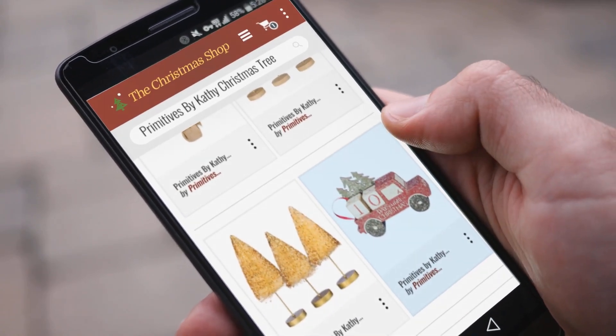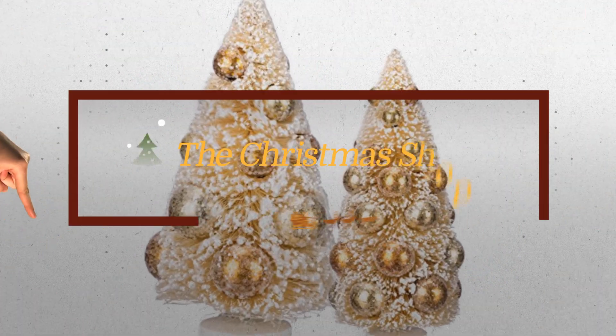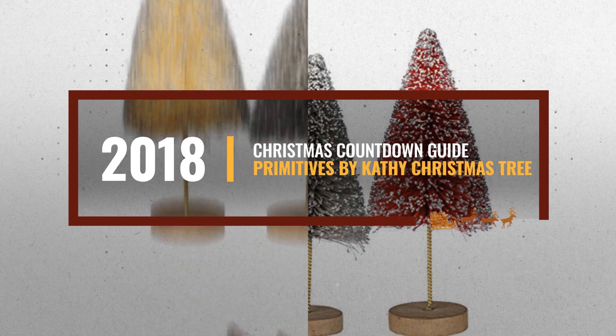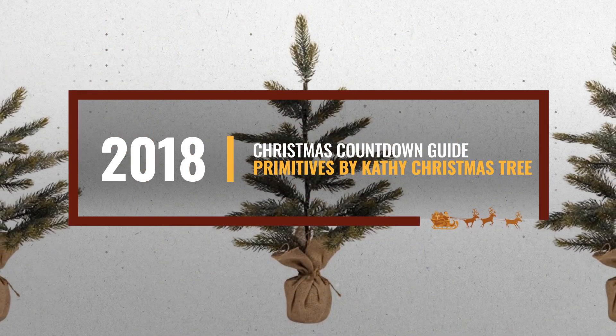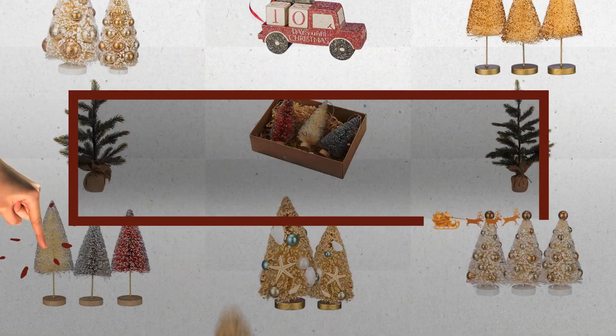Christmas is coming, and you are probably looking for Primitives by Cathy Christmas Tree. Luckily for you, we are here to help. Here are the best choices we already searched and collected for you. All you need to do is click this link below, choose your favorite, and start your countdown for Christmas.